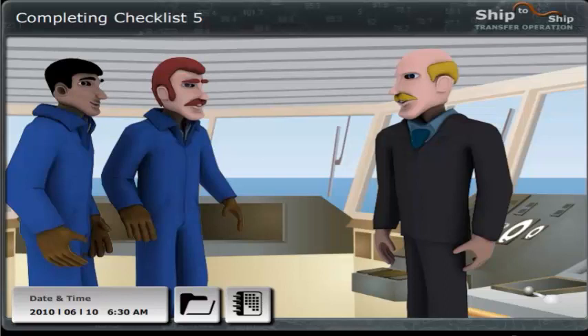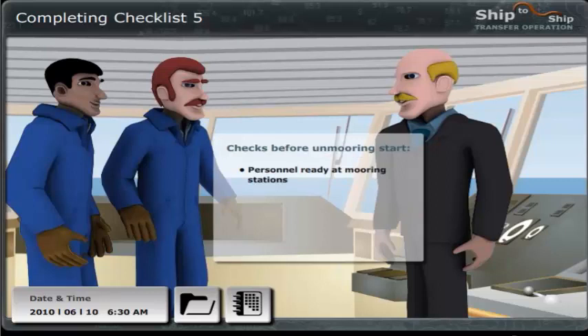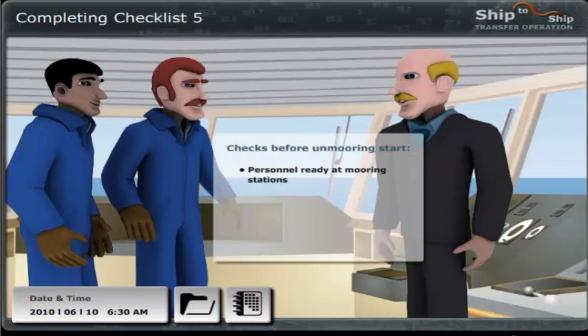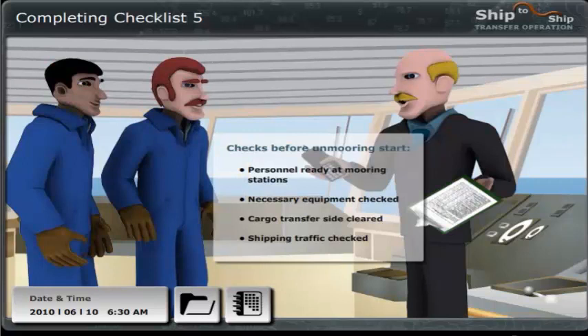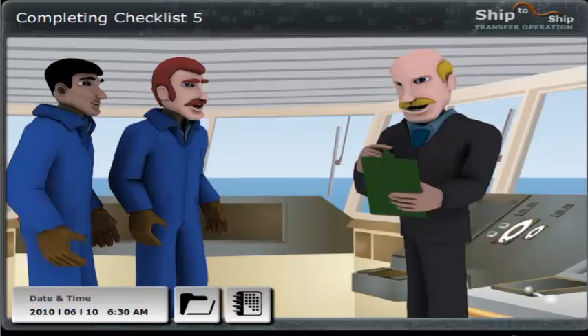We are almost ready for the unmooring now. I have agreed with the Master of the Rio to commence the unmooring at 6.30. Before I give the start signal, I want to be sure that sufficient personnel is allocated to the mooring stations and that they have all been given a thorough explanation of the unmooring procedures. We have also trained them in the toggle pin technique as required, and I have just checked the communication with the mooring gangs. All the necessary equipment has been checked and is at hand, and the cargo transfer side is cleared with no potential problems. I will complete STS Checklist No. 5 and get it confirmed before I give the signal to commence unmooring.